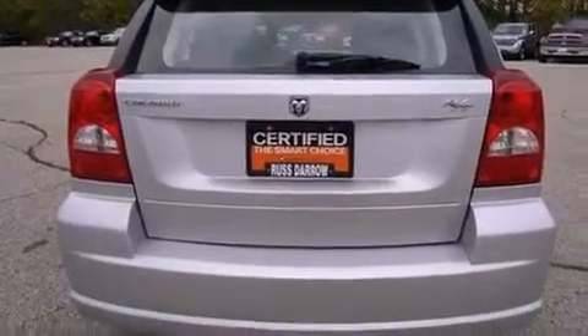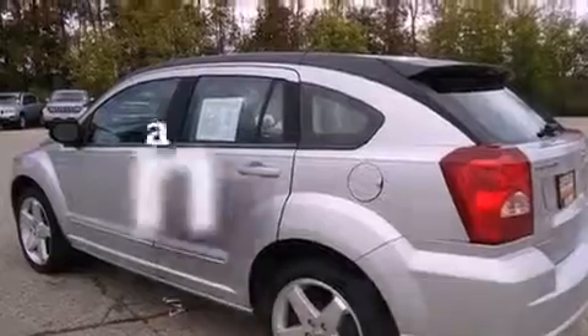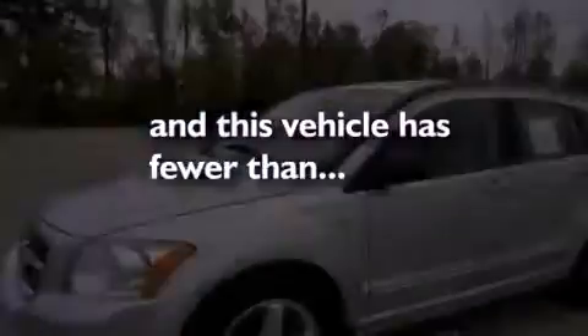Additional features include a passenger side vanity mirror, an anti-lock braking system, a rear window defroster, and this vehicle has fewer than 65,000 miles on the odometer.